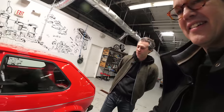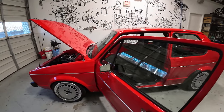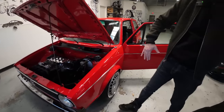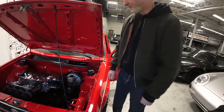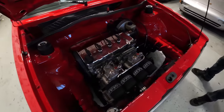Everything — the suspension has been done, and it's pretty low. Even the frame has been notched to maintain good suspension geometry and prevent rubbing against the frame, so it's all been cut out. This doesn't look like the original 1.6 — this is like double the original horsepower.